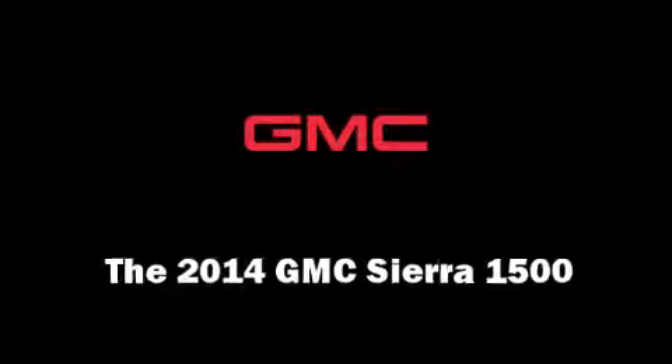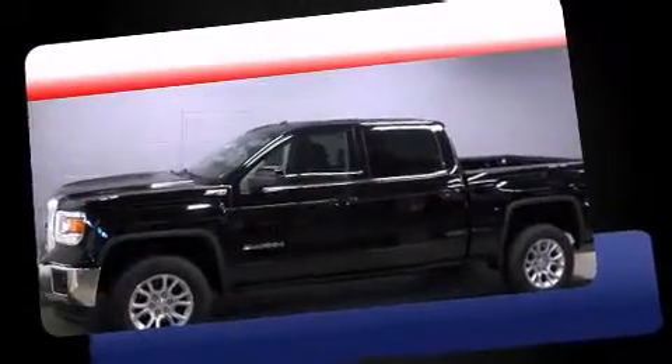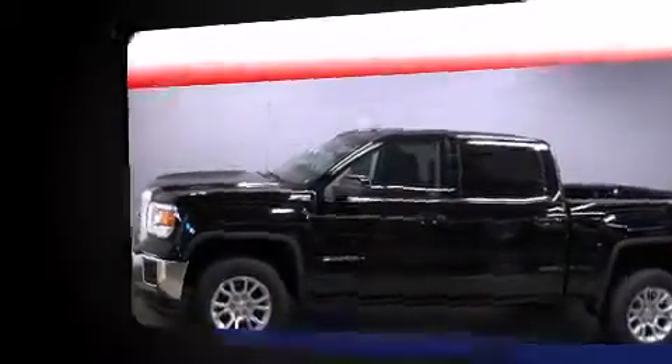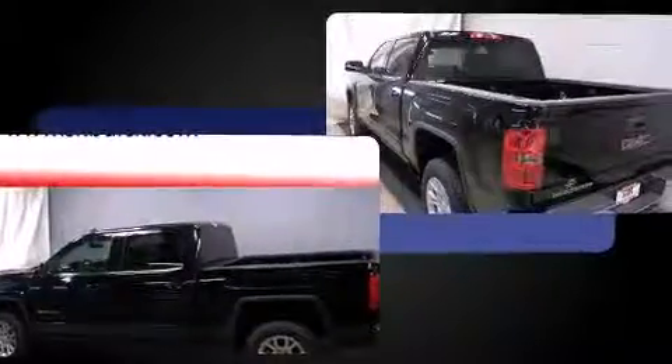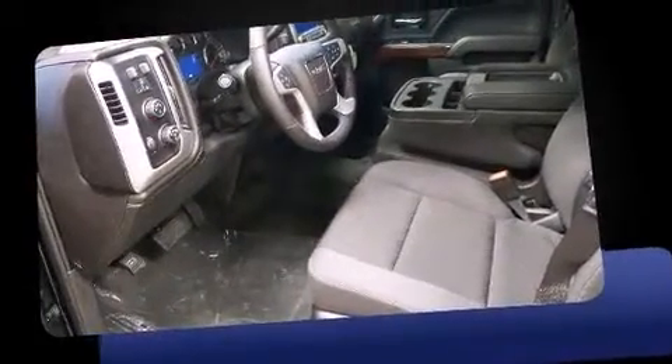Come test drive this 2014 GMC Sierra 1500. Smooth gear shifts are achieved thanks to the powerful eight-cylinder engine, providing a spirited yet composed ride and drive. Four-wheel drive allows you to go places you've only imagined.